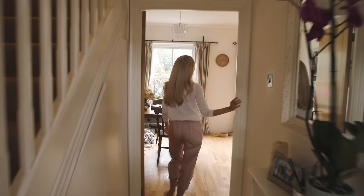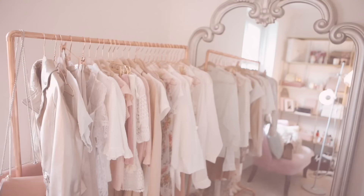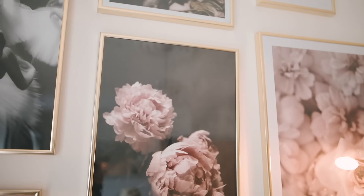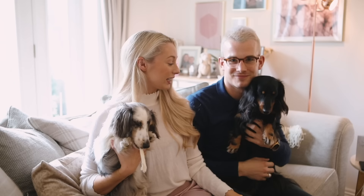Hello and welcome to my humble abode, come on in! Hi guys and welcome to our house tour video, long overdue. This is a humble home where Charlie, Dexter and Dickens and I live.